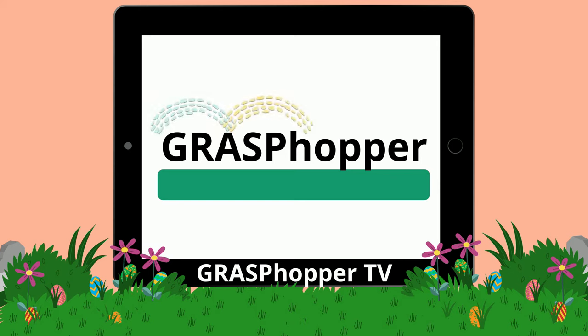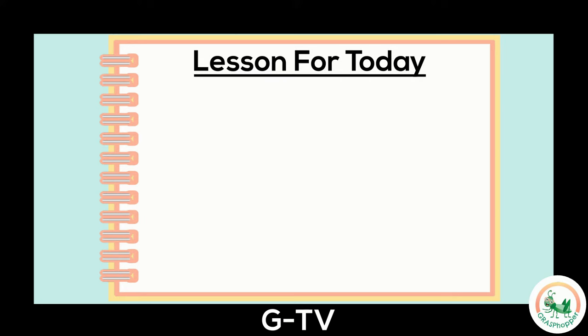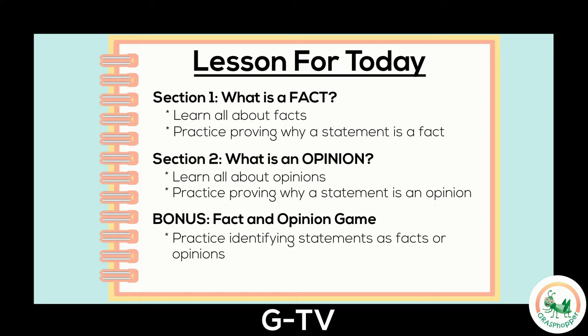Come and watch the Grass Popper teach us something new today! Here's the plan for today's video. First, we will learn all about facts and practice proving why a statement is a fact. Next, we will learn about opinions and practice explaining why a statement is an opinion. At the end is the bonus! You will practice identifying statements as either facts or opinions. Make sure to click the link below for more practice activities.